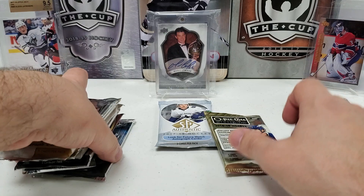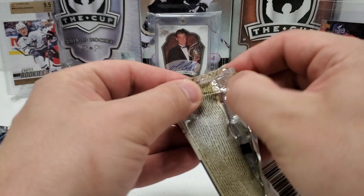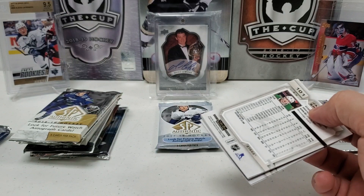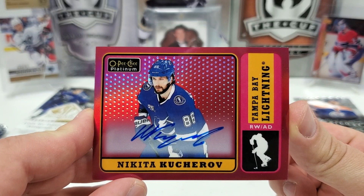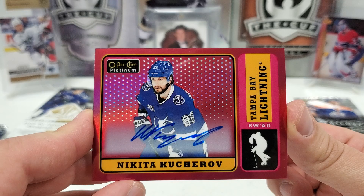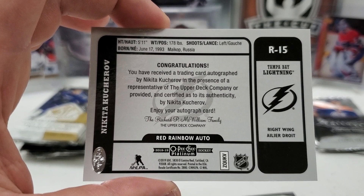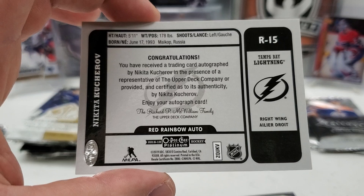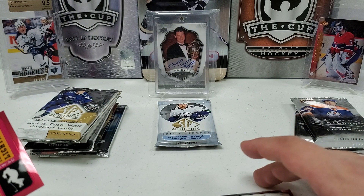Let's do the 18-19 OPC Platinum hobby pack — four cards per pack, looking for an autograph or a nice parallel of a rookie. We've got something red, which is a good sign. We get Franz Nielsen, Taylor Hall, and then — oh, sick! Freaking awesome! A Retro Nikita Kucherov on-card autograph! It's not numbered but who cares — that is awesome. Red Rainbow Auto. What a pull! That's our second auto already and the break is young.